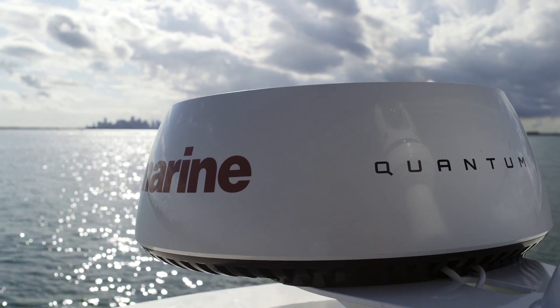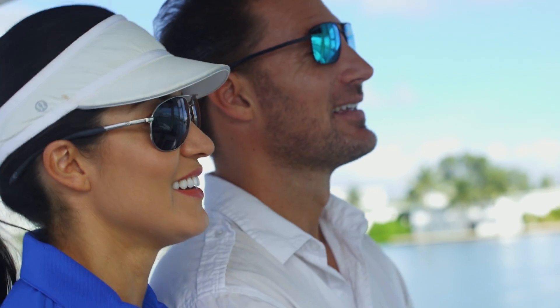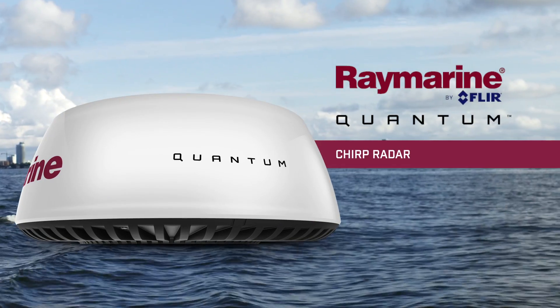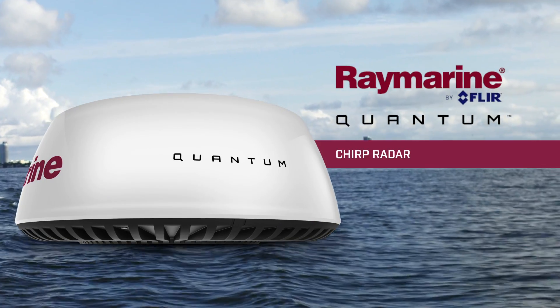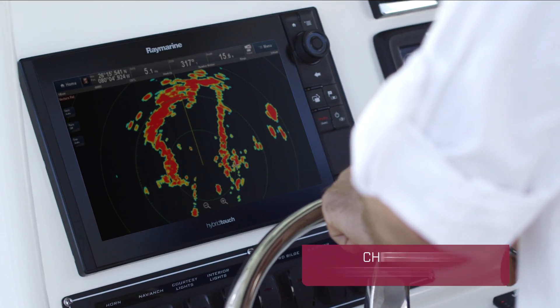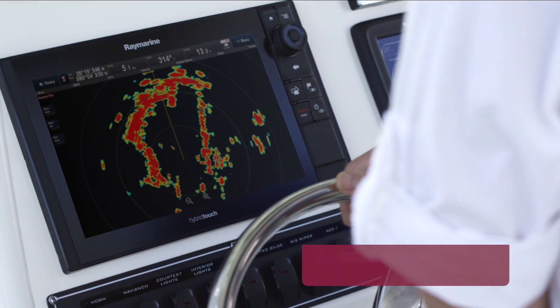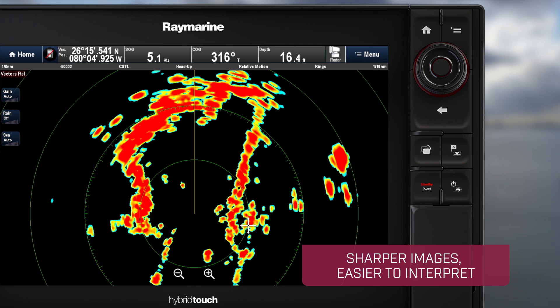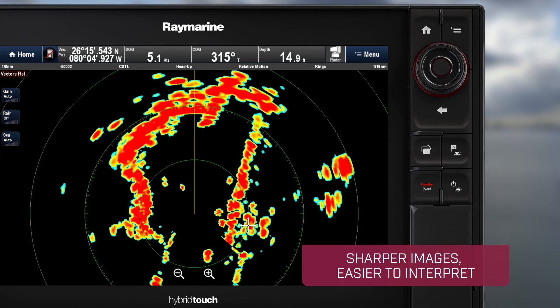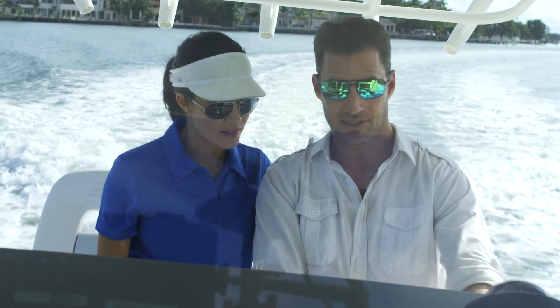From FLIR comes a breakthrough marine radar that will give you an entirely new level of awareness on the water: the Raymarine Quantum Chirp Radar. A new approach to marine radar, Quantum uses chirp pulse compression and advanced digital signal processing to create images that are sharper, more defined, and easier to interpret than what conventional radars produce. Engineered to perform in all conditions.